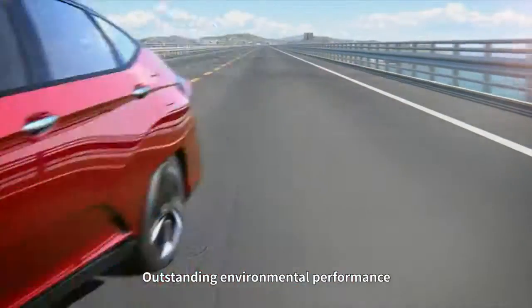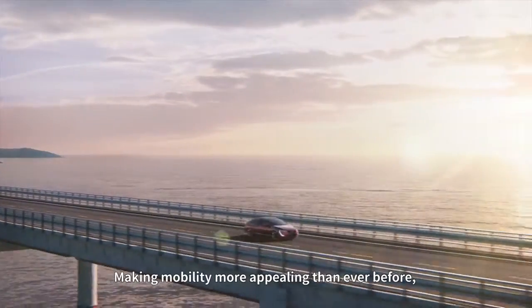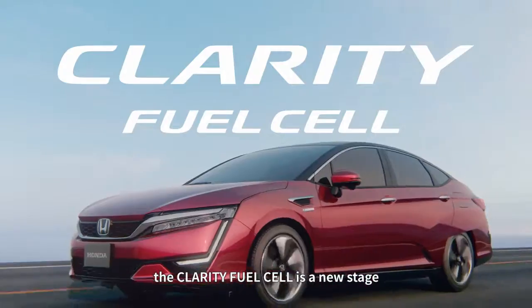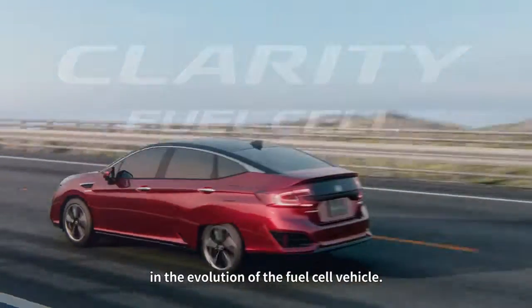Outstanding environmental performance and all the convenience of a gasoline engine vehicle. Making mobility more appealing than ever before, the Clarity fuel cell is a new stage in the evolution of the fuel cell vehicle.